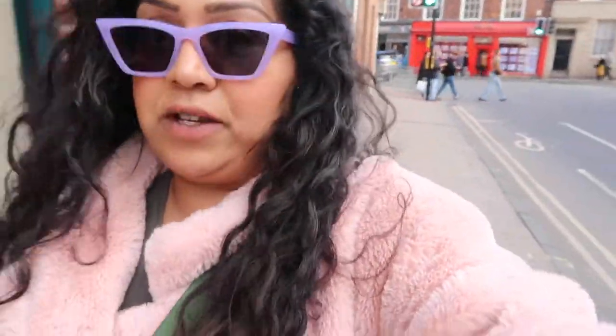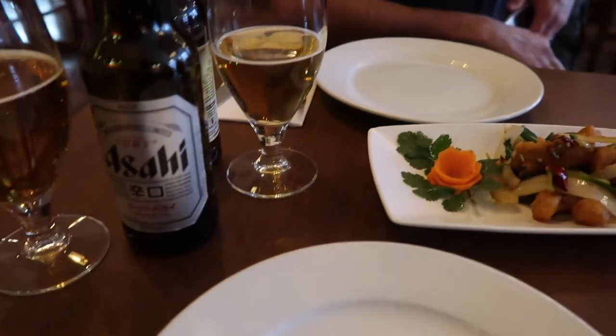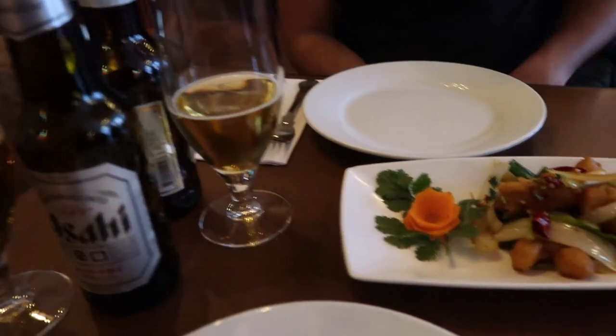I feel like the worst vlogger ever — I keep forgetting I've got my camera on me. We've just been for a really long wander around the Shambles and the town centre. Now we're going for an early dinner — waiting for this restaurant to open at 6 o'clock, and it's now just gone 6. It's called The Orchid and it's a vegan Chinese restaurant. Jas has got a Singha beer and I've got an Asahi.